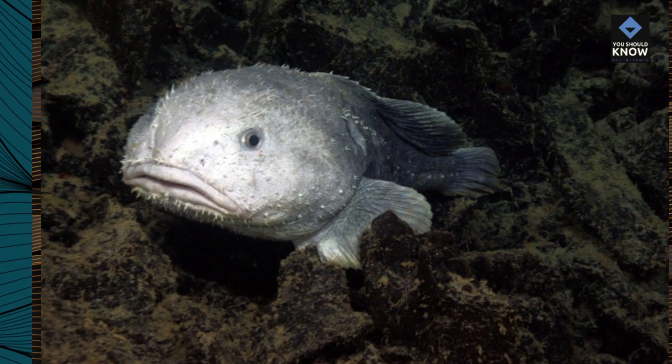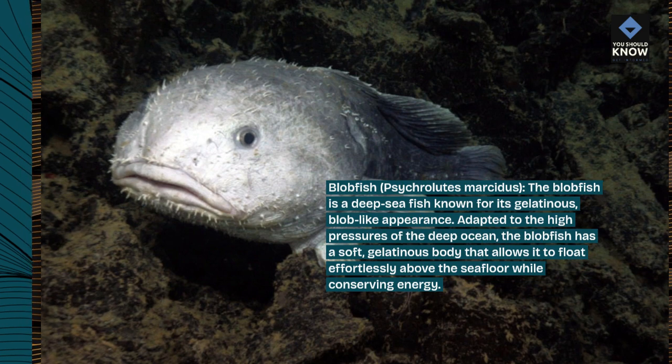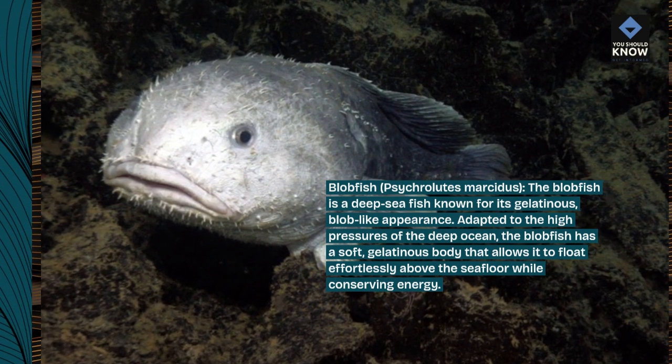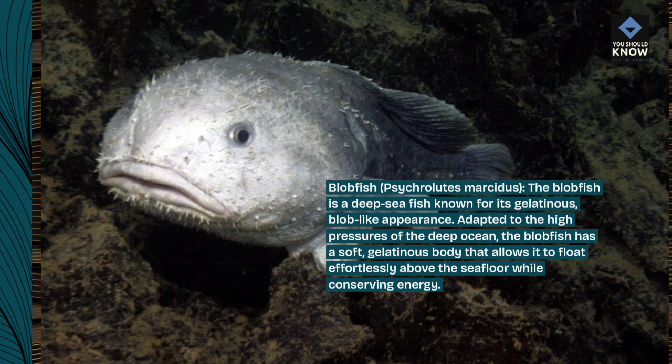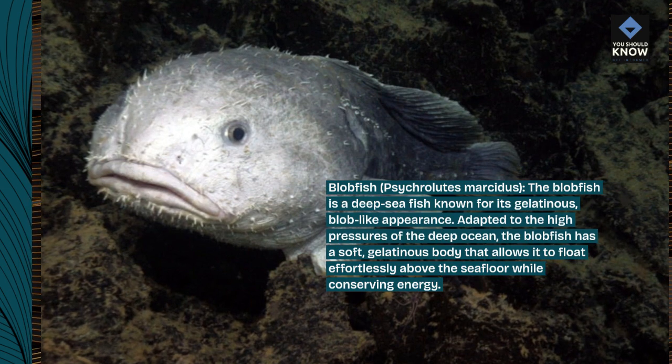Blobfish, Psychrolutes marcidus. The blobfish is a deep-sea fish known for its gelatinous, blob-like appearance. Adapted to the high pressures of the deep ocean, the blobfish has a soft, gelatinous body that allows it to float effortlessly above the seafloor while conserving energy.